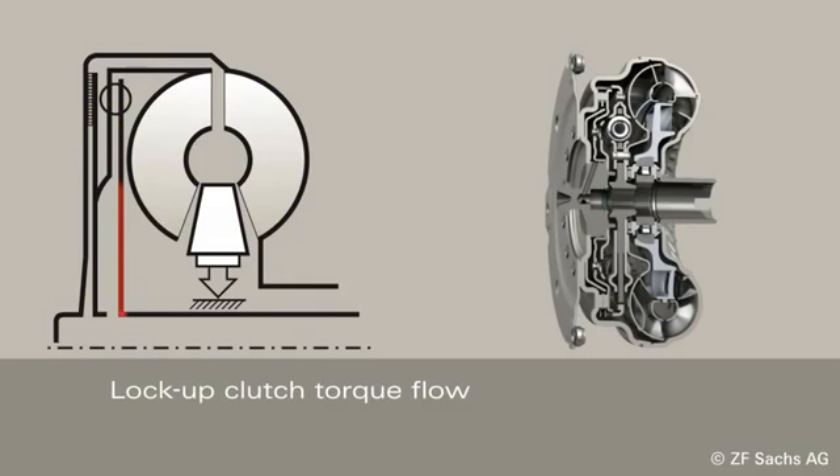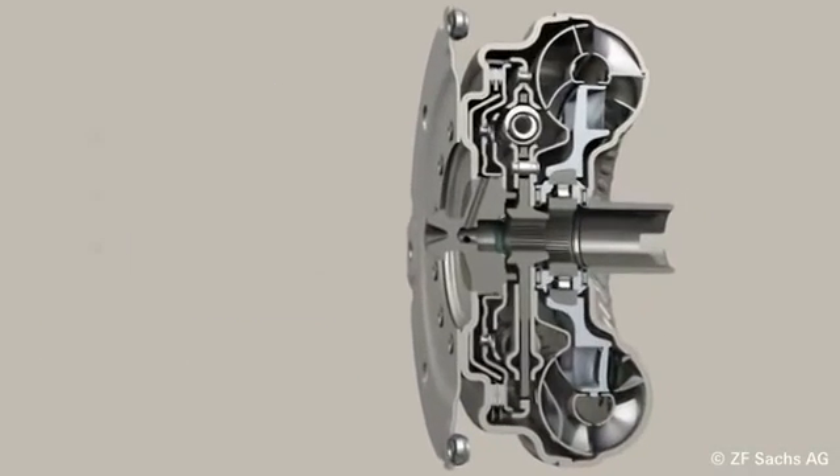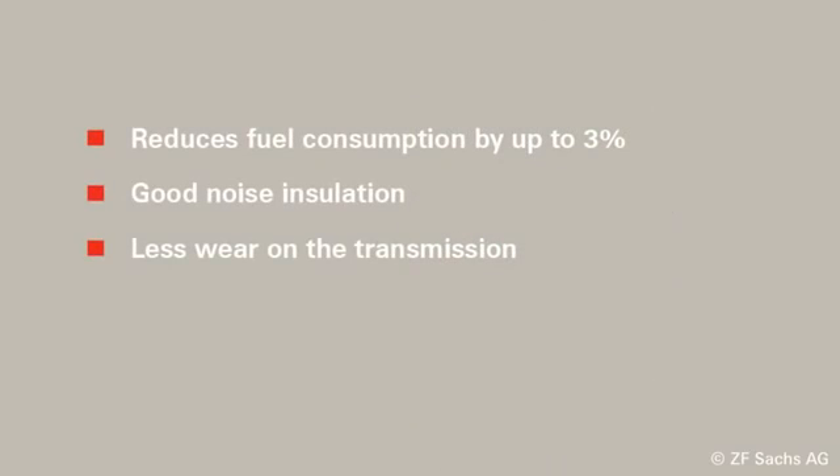The turbine's moment of inertia is coupled with a primary side, which improves disengagement and helps to reduce wear on the transmission. The advantages of the turbine torsional damper are a lower fuel consumption up to 3%, good noise insulation, and less wear on the transmission.